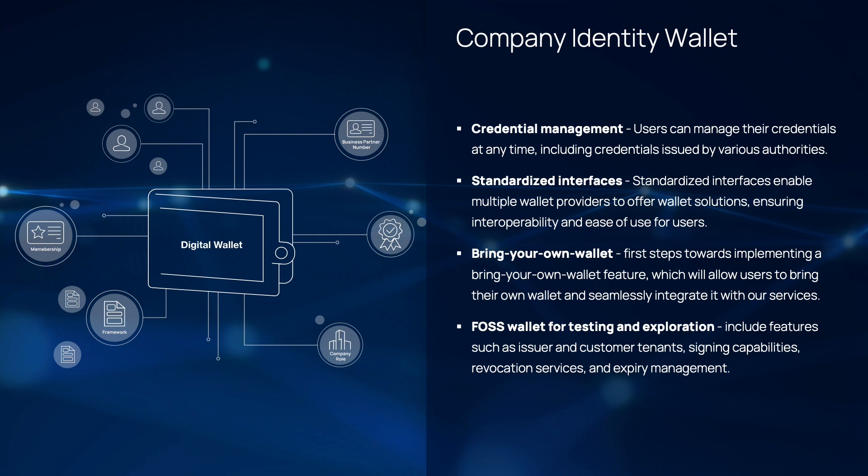Those standards enable us to ensure that no matter which wallet provider you choose, the experience remains consistent, allowing for a seamless transition and interaction with our services. As already mentioned, we are also excited to announce that we are making big steps towards the implementation of Bring Your Own Wallet. This innovative step will empower users to integrate their own wallets with our platform. The integration process is designed to be smooth, ensuring that you can leverage our services without the need to switch to a new wallet.